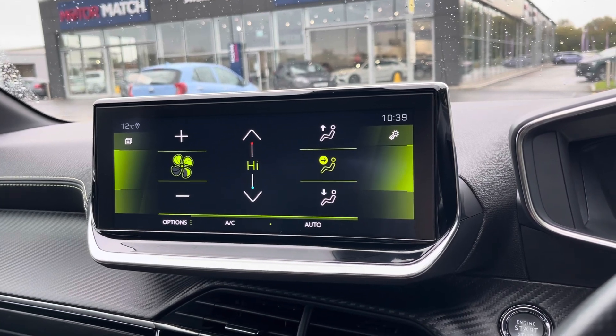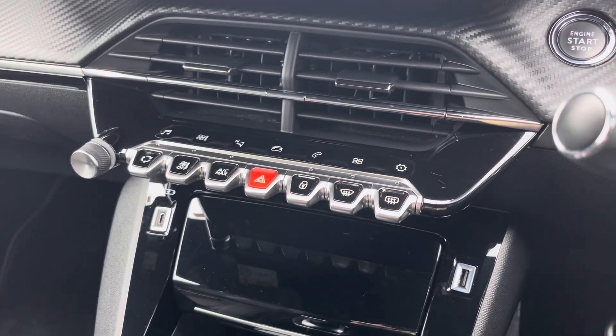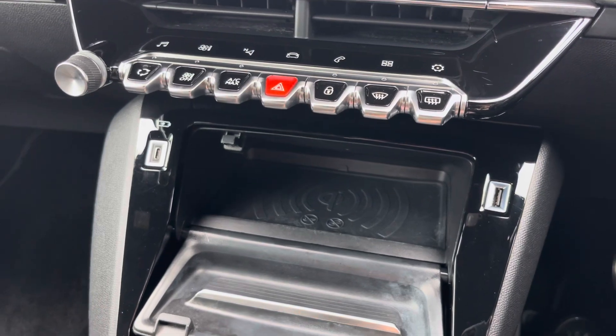Moving down just below that media screen is where you'll find your controls for your media system, and then just below there you do have a USB-C port and a USB port, and in this section you also have a wireless charging pad.